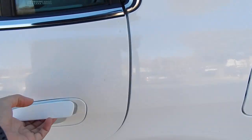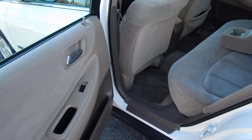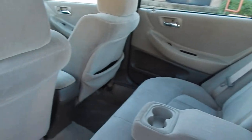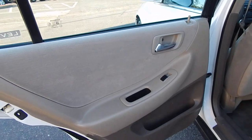Let's take a look at the back seat compartment, where three adults can sit quite comfortably with plenty of leg room, shoulder room, and headroom. Center armrest with two cup holders can be stowed away. Door panel is in nice and tight condition.